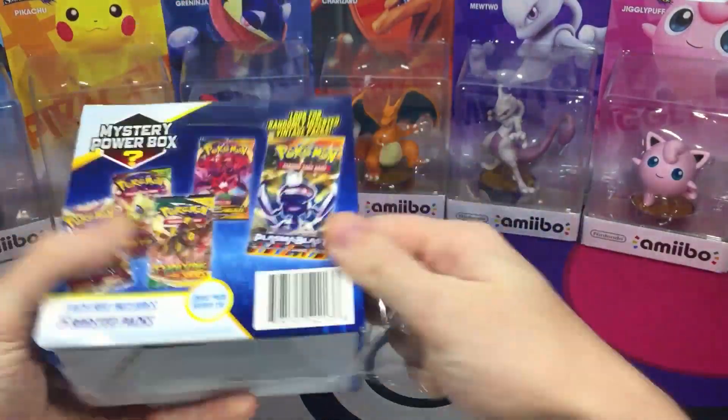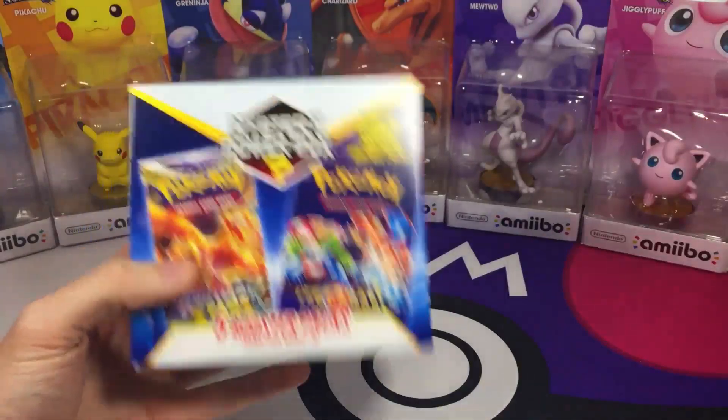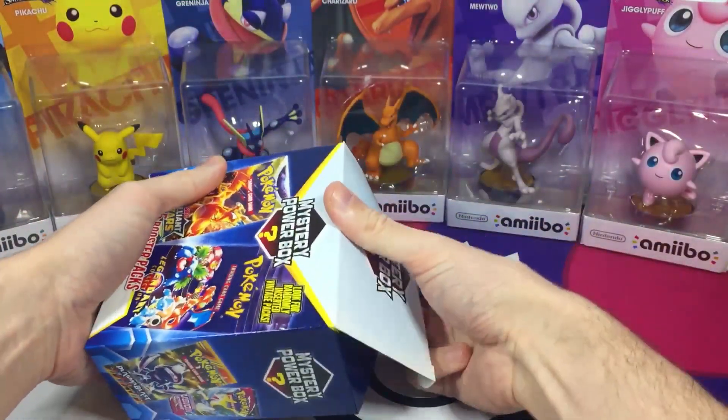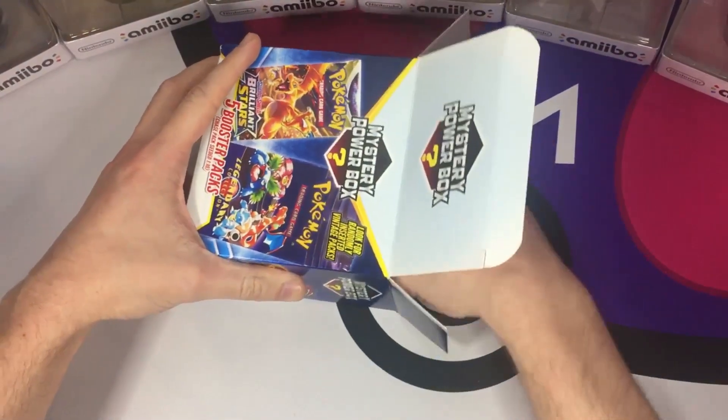They had a couple of these but I just wanted to try one out. We're gonna do like one pack at a time kind of thing and go from there.